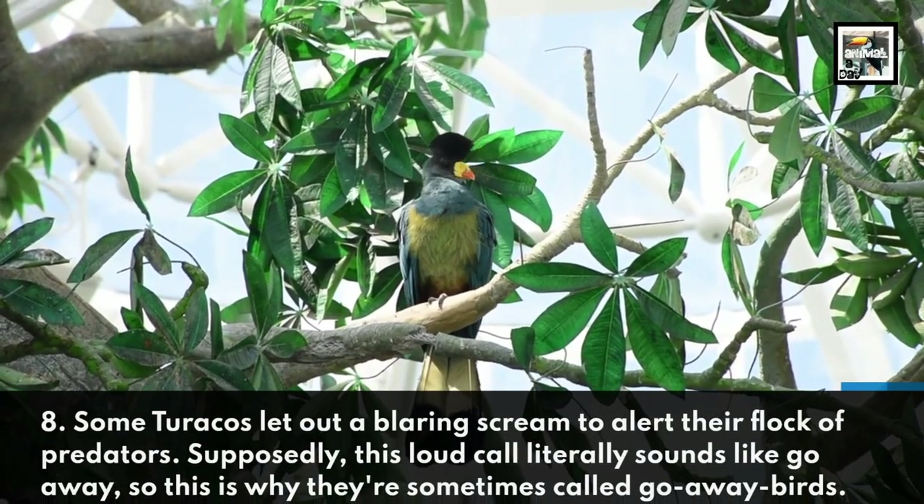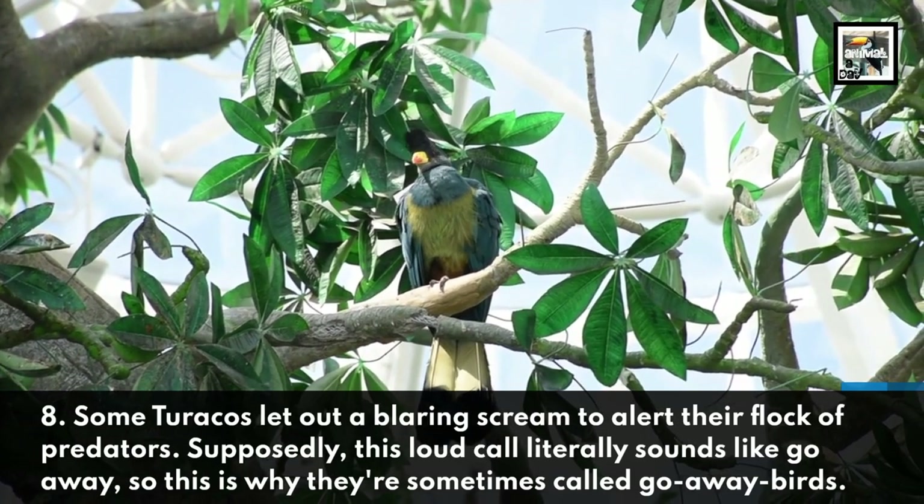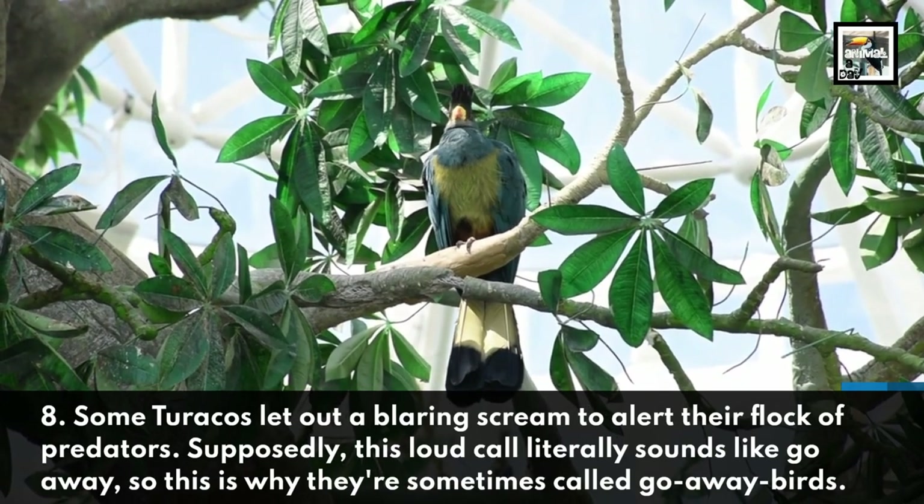Some Turacos let out a blaring scream to alert their flock of predators. Supposedly, this loud call literally sounds like go-away, so this is why they're sometimes called go-away birds.